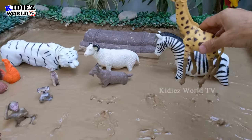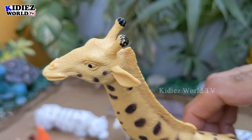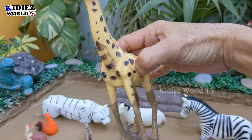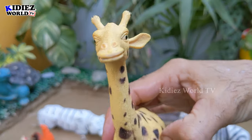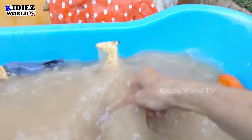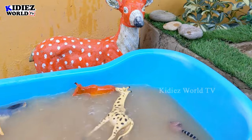And the next one we have is the giraffe, which is the tallest animal of the jungle and forest. Giraffes belong to the African region. They are very tall — more than 1.5 meters. They have a very long neck and very tall legs, and they act very funny. Giraffe.